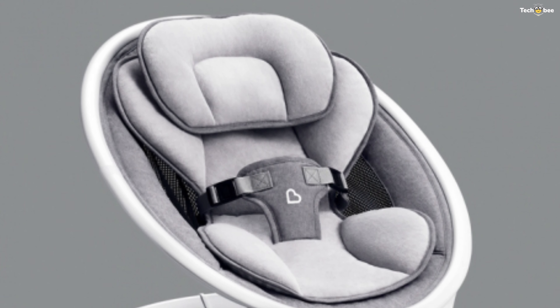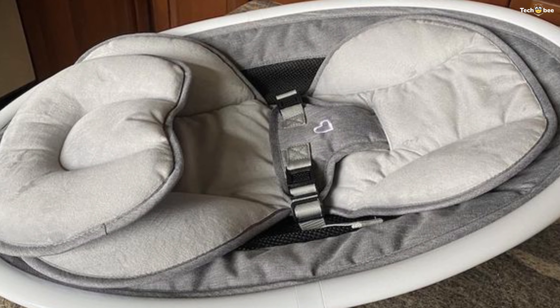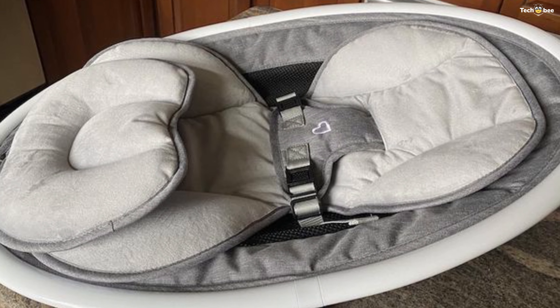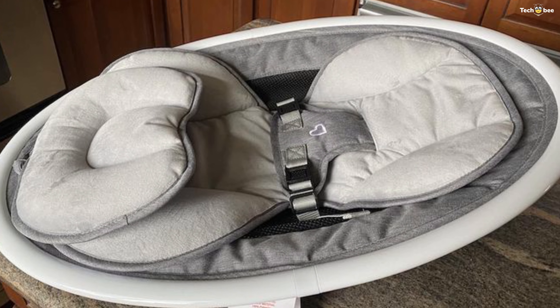And since it's so easy to pack down, it's also perfect for transporting to Grandma's house, on vacation, or simply room-to-room at home. Now it's time to reclaim your arms, and your sanity.